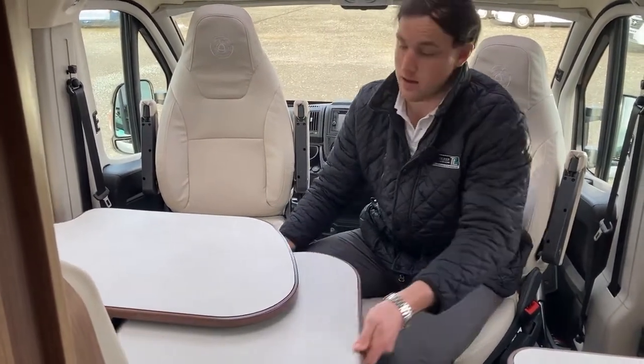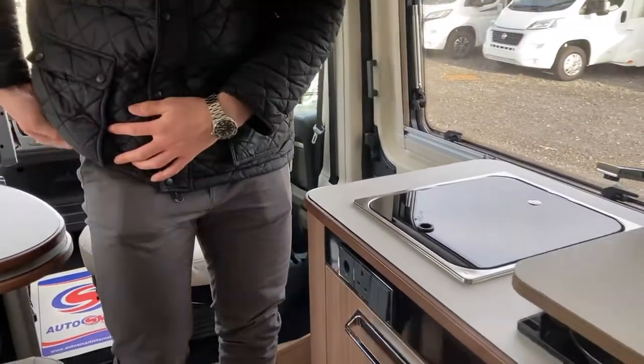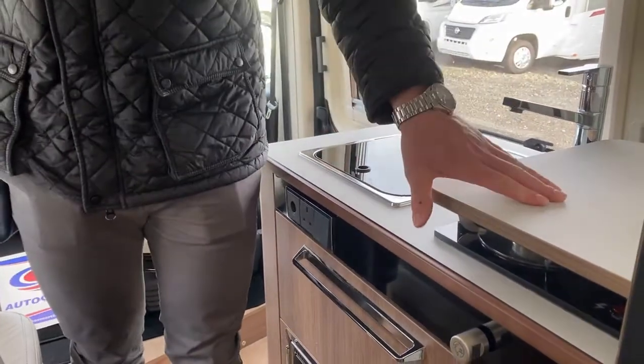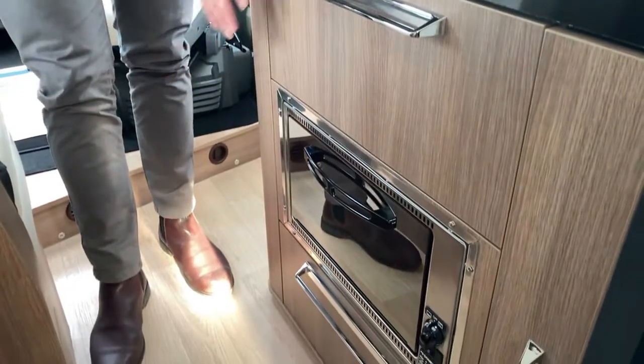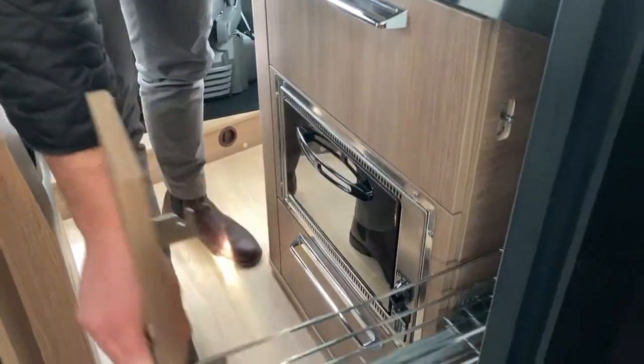In the middle here we have our kitchen. So your sink, then your gas hob and your full oven and grill there as well. Loads of storage throughout as well as a nice little larder here.